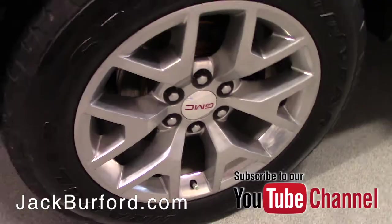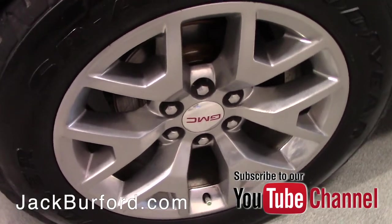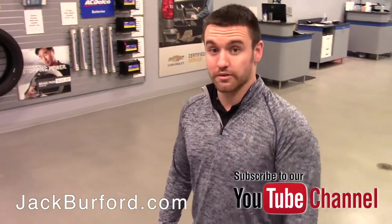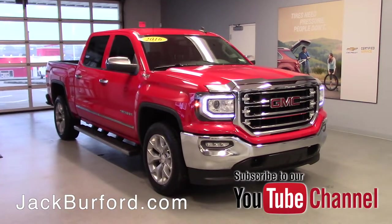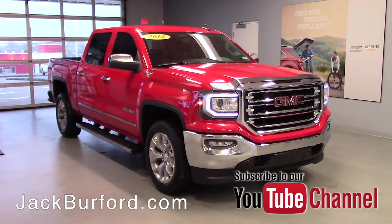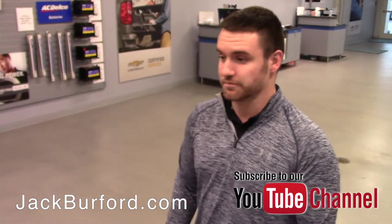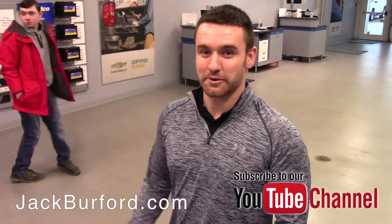Very nice looking wheels and good tires. I mean, this is one of the nicest looking trucks you're going to see. If you want to know any more info about this truck, just come in and talk to one of us or check out our website at jackburford.com. Subscribe to our YouTube channel and see everything about it — we'd love to help you out.